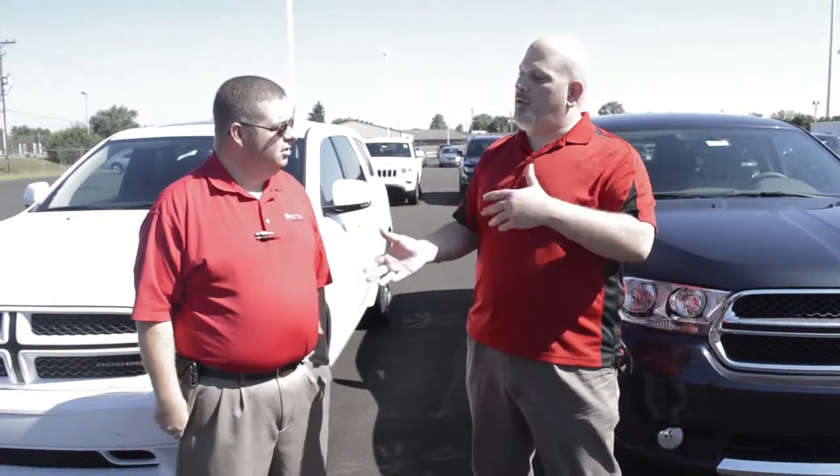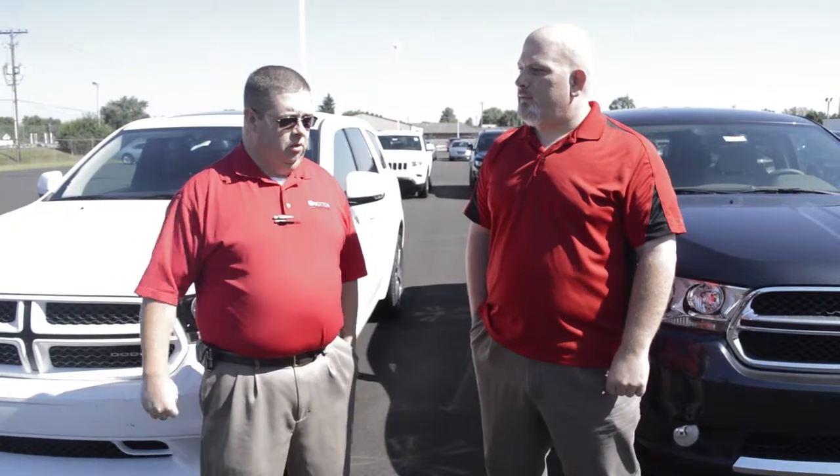Jason, tell them how they go about selecting the options that are right for them. Just come in and sit down with me and we'll go over what you're looking for in your car, and we'll find the best way to package that vehicle — whether we need to start at an SXT or go up to a Citadel. We'll look at the packages and find what you're wanting in the vehicle.